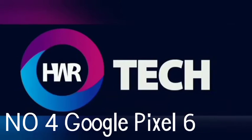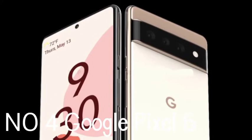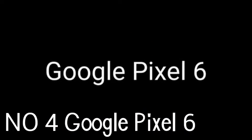Number 4: Google Pixel 6. The Google Pixel 6 is the best smartphone to get if you want the ultimate Android experience, especially now that Google has started using its own Tensor chipset to power the phone. Tensor keeps pace with the Snapdragon 888 inside most of the other top Android phones.